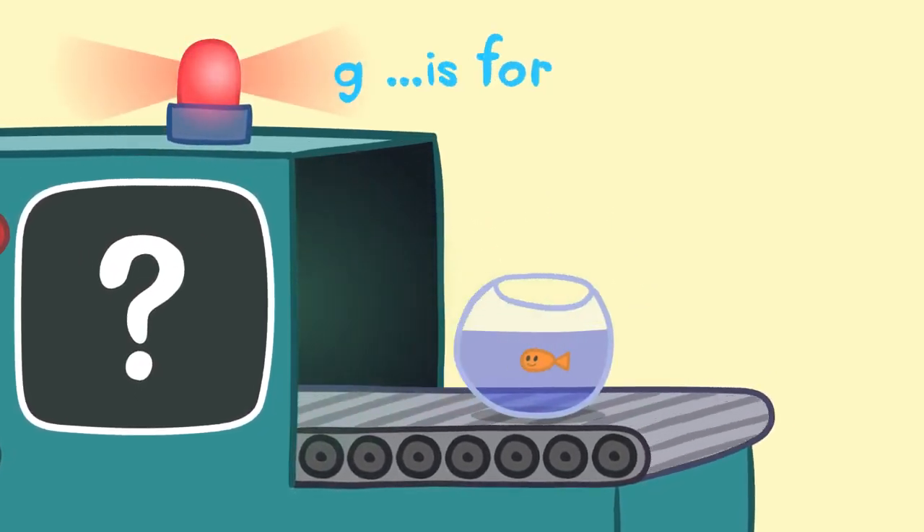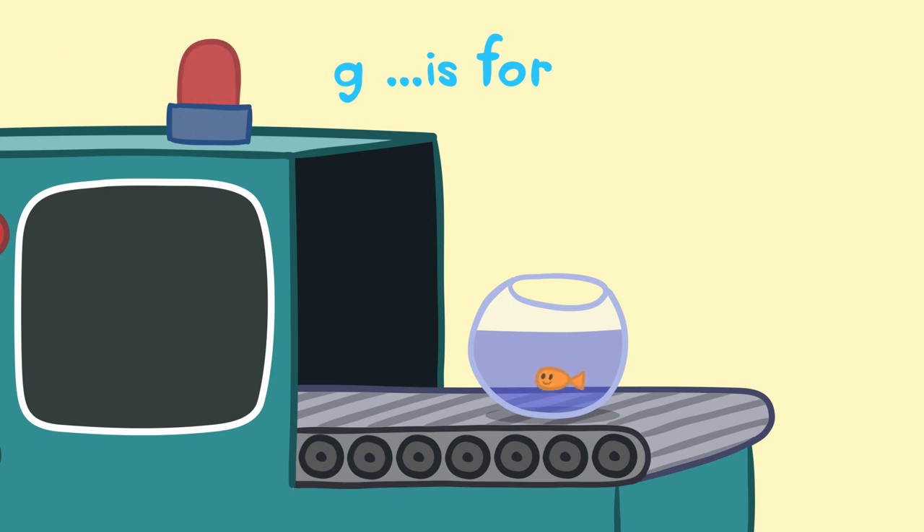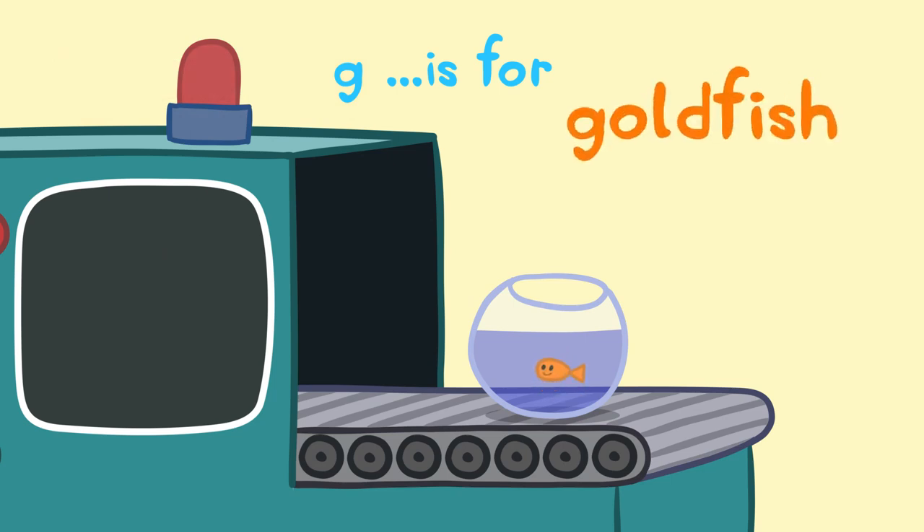G is for... Great guess! G is for Goldfish. Did you know there are over 200 types of goldfish in the world?